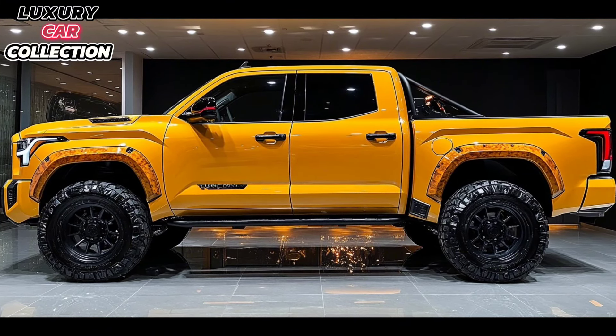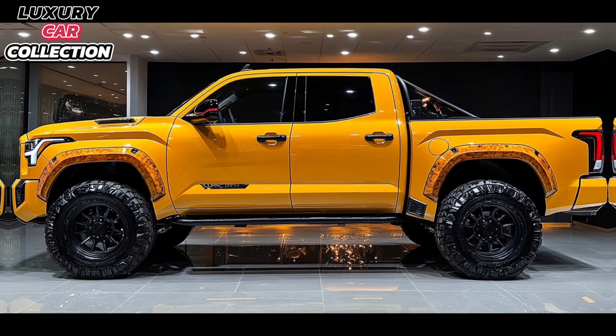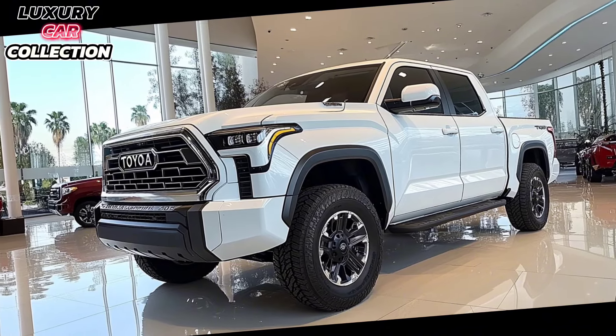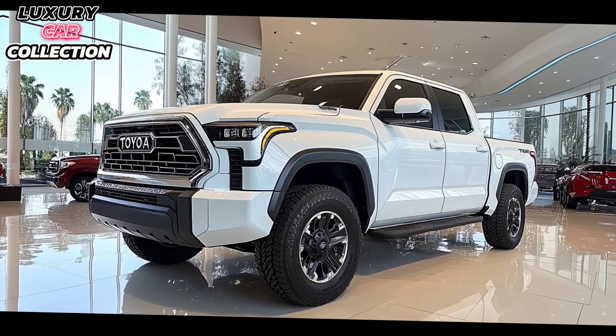Now let's dive into performance, which is where the Tundra truly shines. Toyota offers two engine choices. The base model is a 3.5-liter twin-turbo V6 that delivers a solid 389 horsepower and 479 lb-ft of torque.